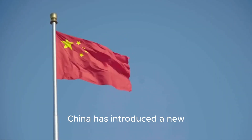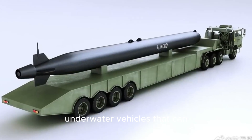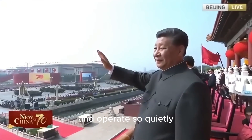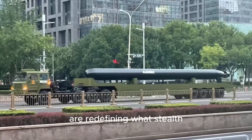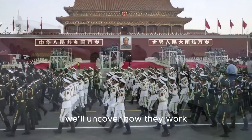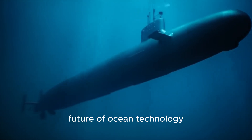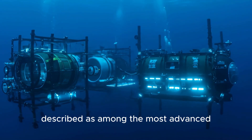Beneath the ocean's surface, China has introduced a new generation of unmanned underwater vehicles that can silently glide, turn on the spot, and operate so quietly they could slip past sonar entirely. These submersibles are redefining what stealth and precision mean under the sea. In this video, we'll uncover how they work, what makes them so advanced, and what this breakthrough might mean for the future of ocean technology.